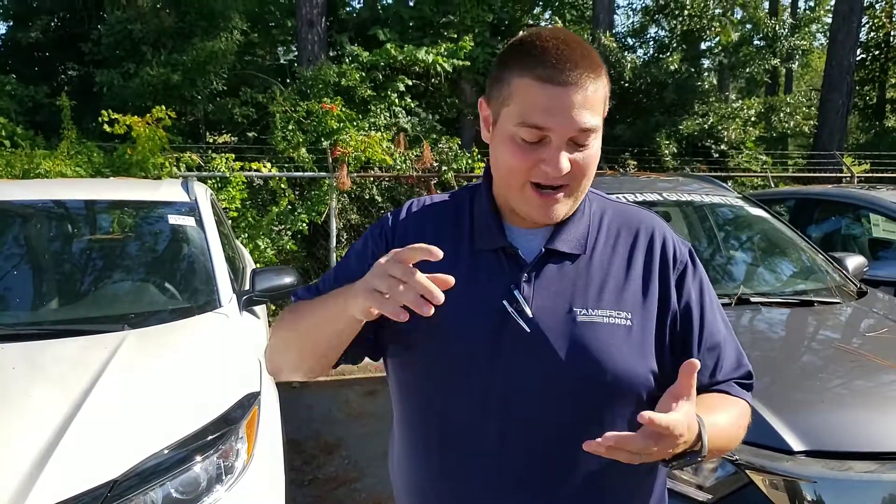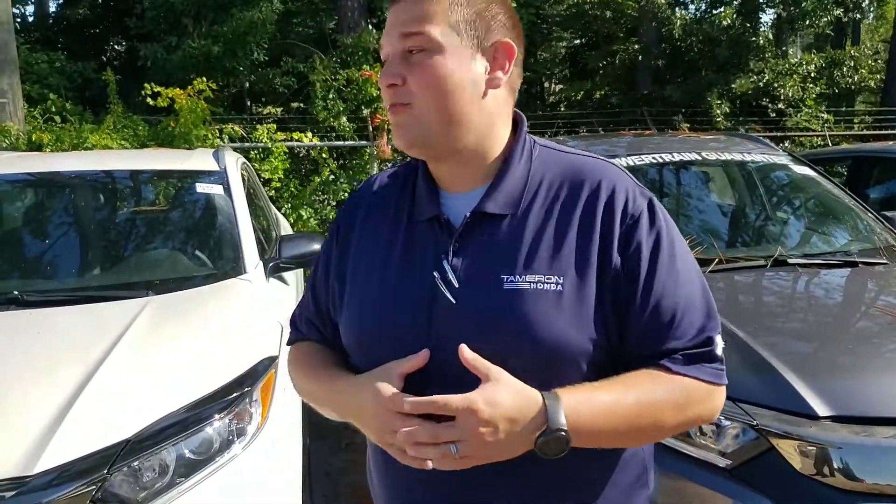Tamron Honda is the largest Honda dealership in the state, the second largest in the southeast, so we're going to have that color and the trim that you're looking for. We are also the home of the 250,000 mile powertrain guarantee. You can't get that anywhere else.